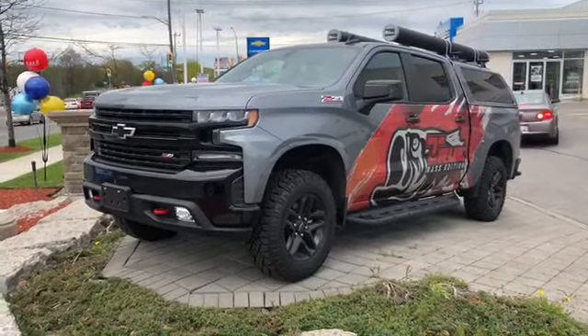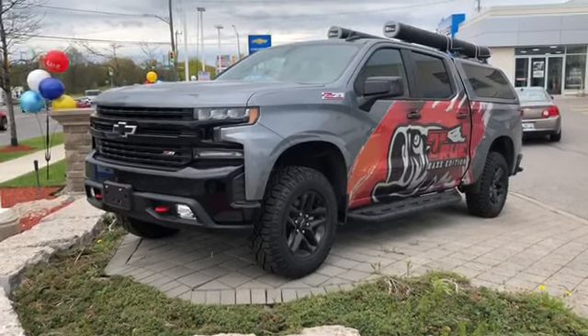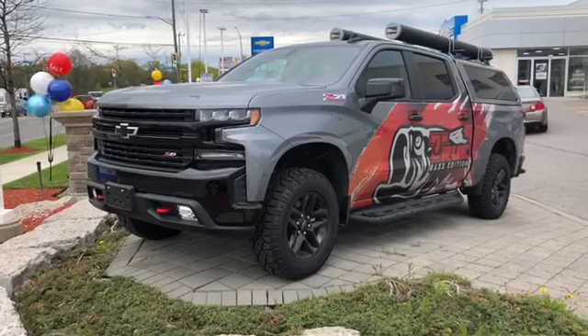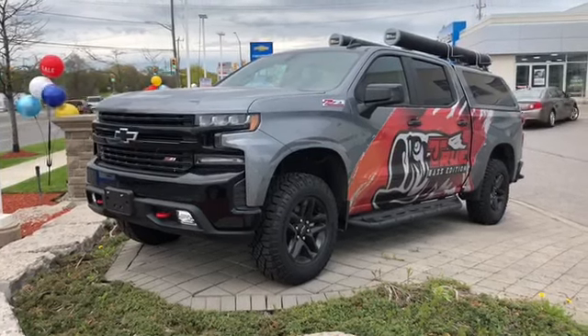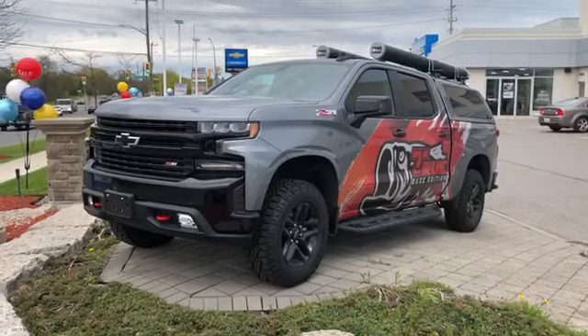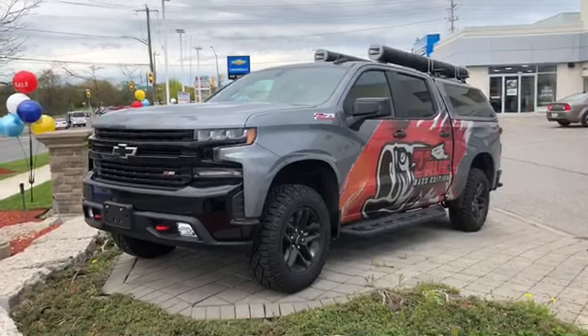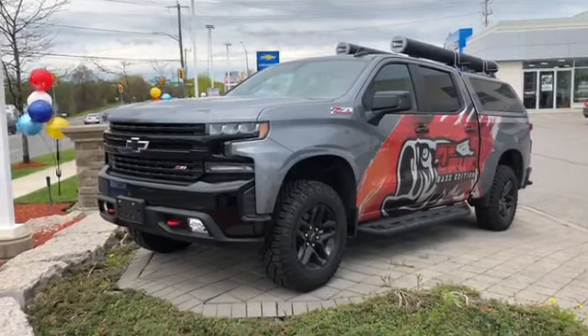Under the hood, the 5.3 liter Ecotec 3 V8 engine with an 8-speed automatic transmission. You have OnStar for safety and connectivity, heated seats, the rear-view color camera, and a crew cab for all that space — it's unbelievable. Come give it a test drive, see it for yourself. Roy Nichols Motors, 2728 Curtis Road in Curtis, Ontario — it's just east of high prices.